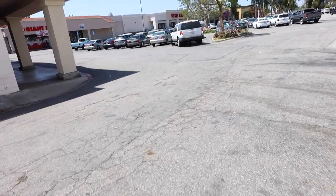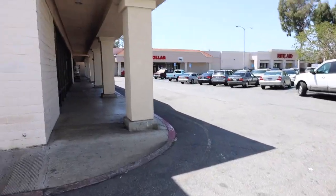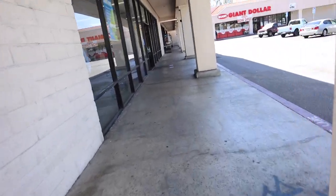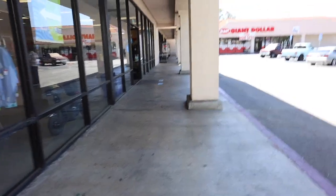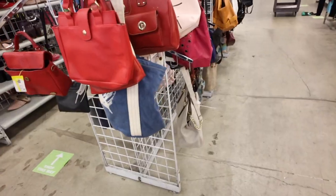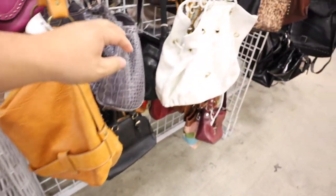Alright, you guys, so I just got to the Goodwill. I went to LBC across the street — they didn't have any boxes. They said I could use whatever box I wanted, apparently. But I don't know. Anyway, let's go into this Goodwill. I haven't been here in so long. I see a giant Hello Kitty in there. Alright, let's look at the handbags. Gotta look at them first.